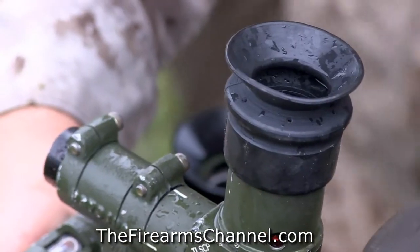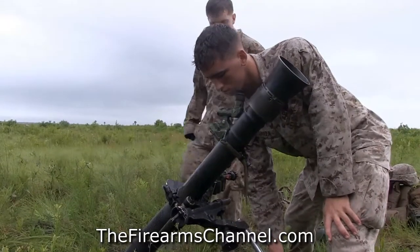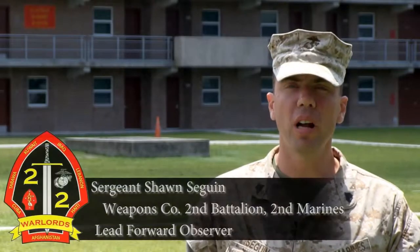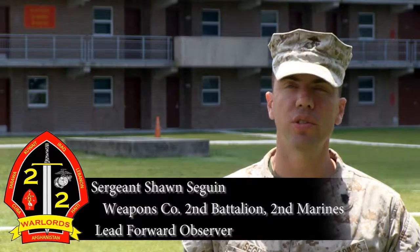The 81mm mortar system is an indirect fire asset, capable of reaching out up to 5,200 meters. The 81mm mortar has several types of rounds — you have everything from high explosive to illumination to smoke rounds.